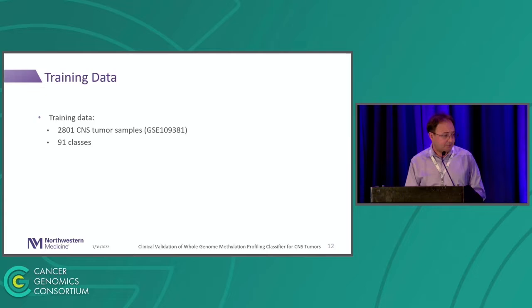For training data, we use the data from the 2018 German paper — GEO accession GSE213013 — which comes with 2,801 CNS samples and 91 classes of CNS tumors. It's a very rich, well-curated, high-quality dataset. That paper is really impressive, and the dataset is the biggest strength of it.